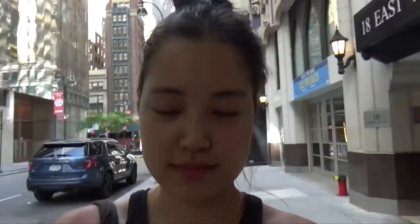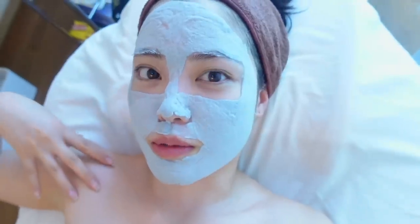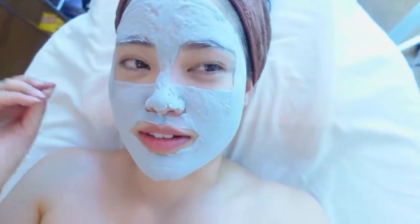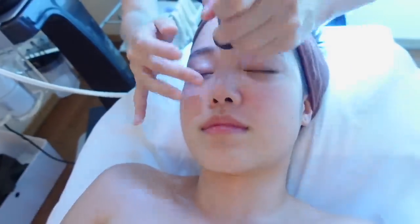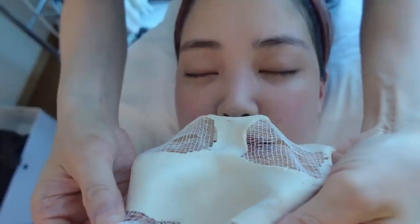After the barbecue, I am on my way to go get a facial at Moonflower Spa. How do you guys like my new vlogging camera? I am doing a charcoal mask to clean out my pores, and then after this I'm going to do the Aqua Hydro Dermabrasion Facial. It's probably my favorite — just a very satisfying facial. I just passed out.